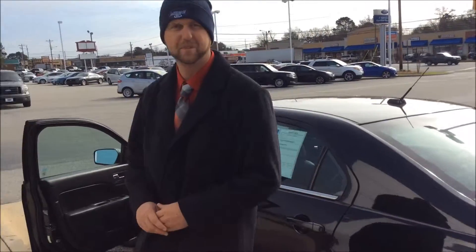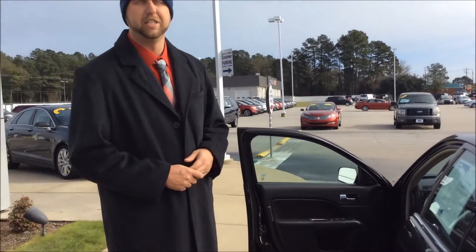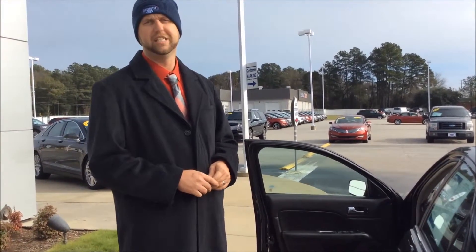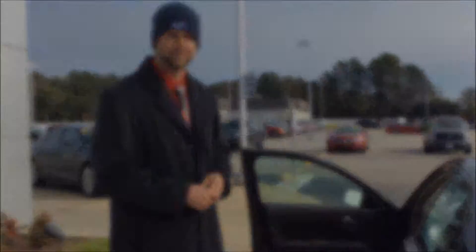Come check us out at Lafayette Ford Lincoln, where we make pricing affordable. Give me a call at 910-635-9709. Lafayette Ford Lincoln — located in Fayetteville, North Carolina. Bye-bye.